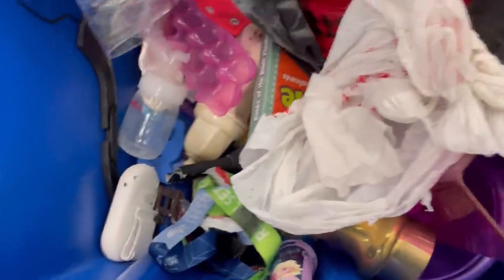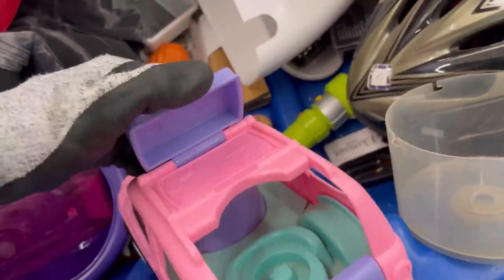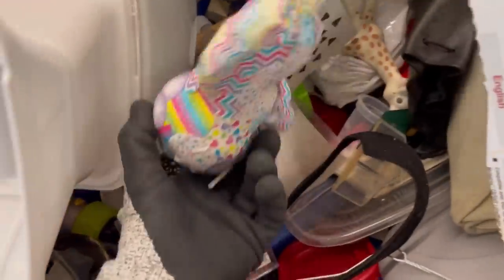Thank you guys so much for being here. If you're new here, my name is Courtney, also known as Bolo Buddies, and I like to dig through the bins. My favorite thing to pick up at the Goodwill bins is toys. I am one of those people that digs to the very bottom, and I grab all of the little toys, and I bring them home with me and will either part them out or put them in small lots.